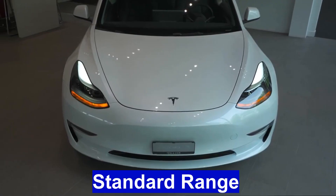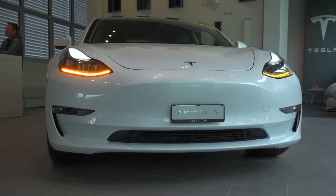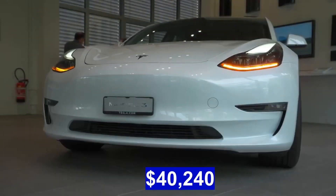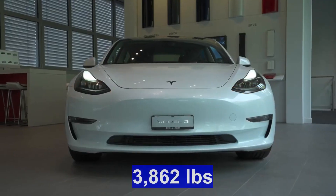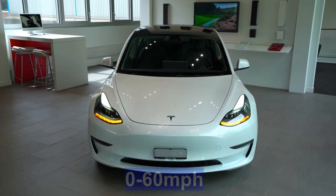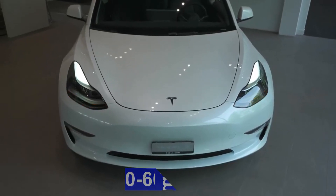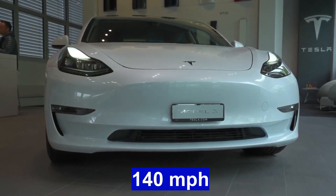The Tesla Model 3 Standard Range comes with a price tag of $40,240, a range of 272 miles, weighing 3,862 pounds, with a rear-wheel drivetrain. 0-60 mph in just 5.8 seconds and a top speed of 140 mph.